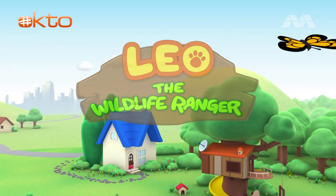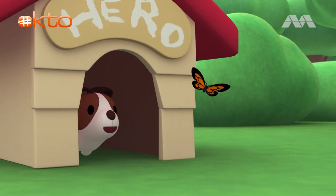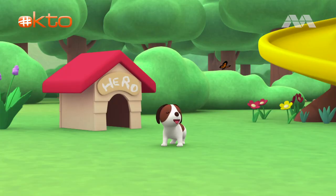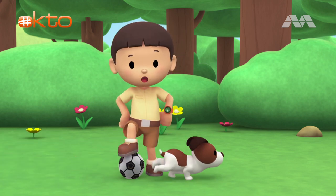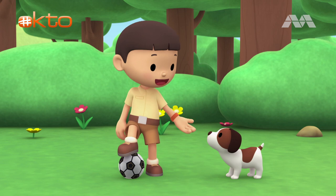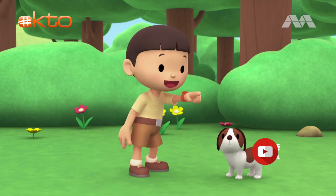The Indian Star Tortoise. Hi everybody! My name is Leo. I am a junior ranger. And this is my puppy, Hiro. Let's play soccer, Hiro. Get the ball!